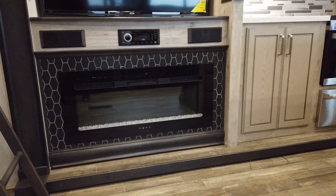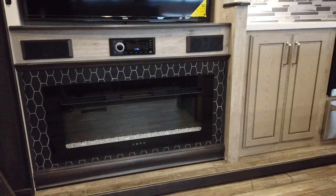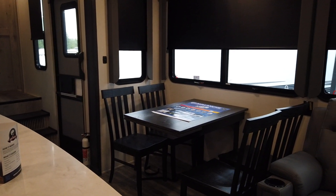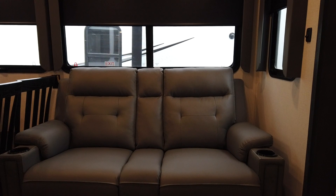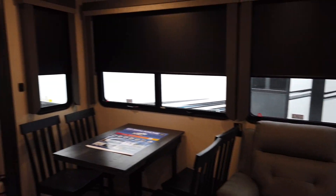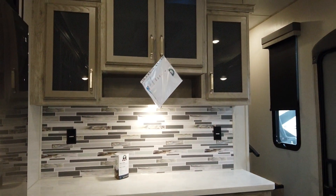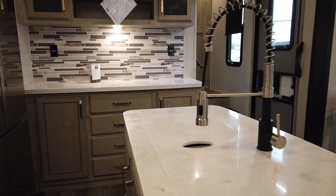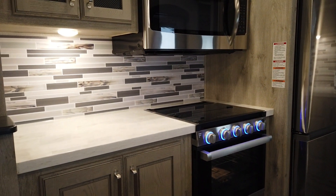You also have what I like to call the widescreen fireplace — that does produce 5,000 BTUs of heat. Over on the door side slide out, we have your table and chairs and theater seats right across from the television. There's a huge hutch area with lots of overhead storage, four extra wide drawers, and solid surface countertops on the hutch, the island, and the workstation next to the oven.